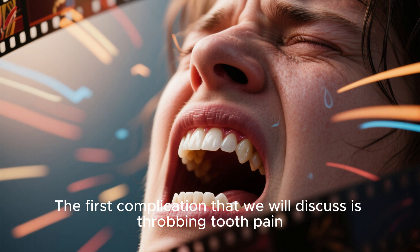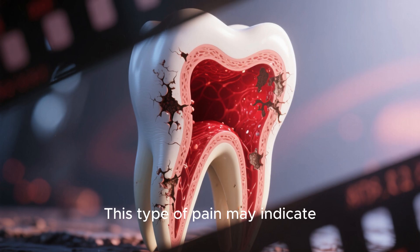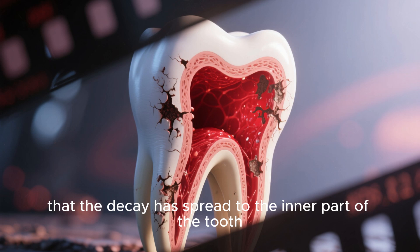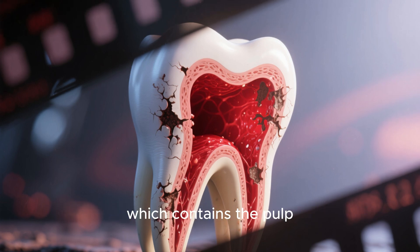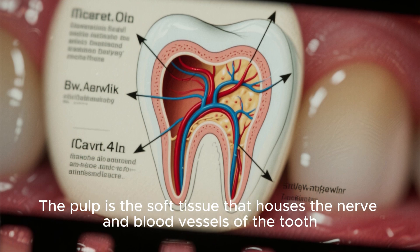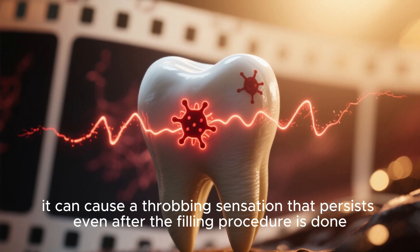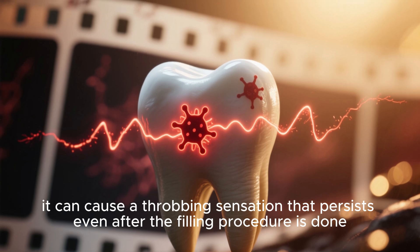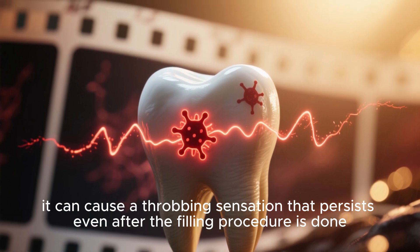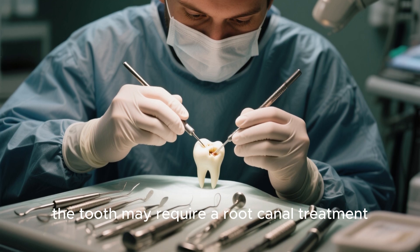The first complication is throbbing tooth pain. This type of pain may indicate that the decay has spread to the inner part of the tooth, which contains the pulp. The pulp is the soft tissue that houses the nerve and blood vessels of the tooth. If the pulp becomes infected or inflamed, it can cause a throbbing sensation that persists even after the filling procedure is done. In this situation, the tooth may require a root canal treatment.